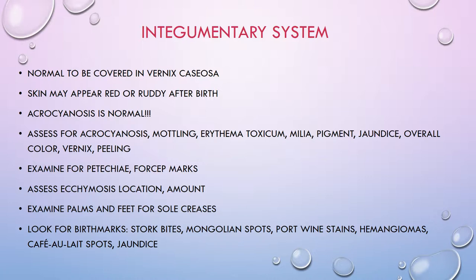You also want to look for birthmarks. Stork bites are usually found at the nape of the neck, middle of the forehead, and on the eyelids. Mongolian spots look like bluish bruises and we see those in babies with different ethnicities. Port wine stains, hemangiomas, and café au lait spots — which are light to medium tan or light brown birthmarks — are also things to assess, along with ongoing assessment for jaundice.